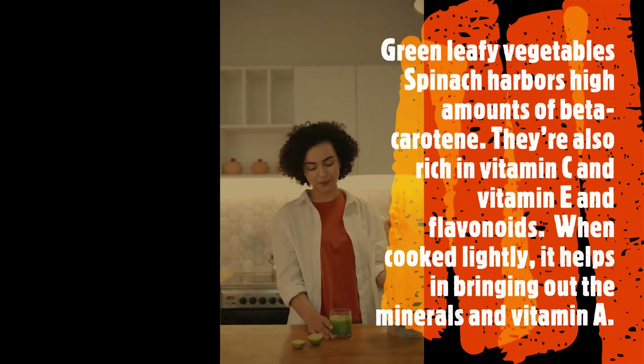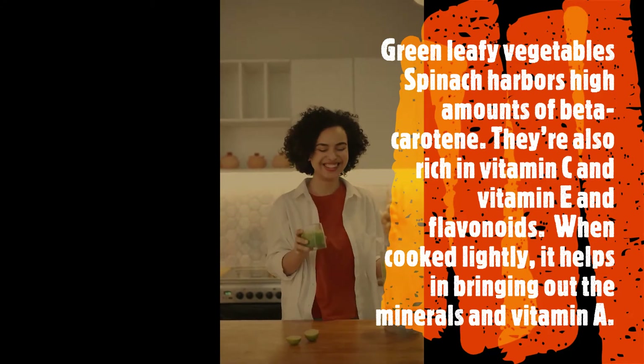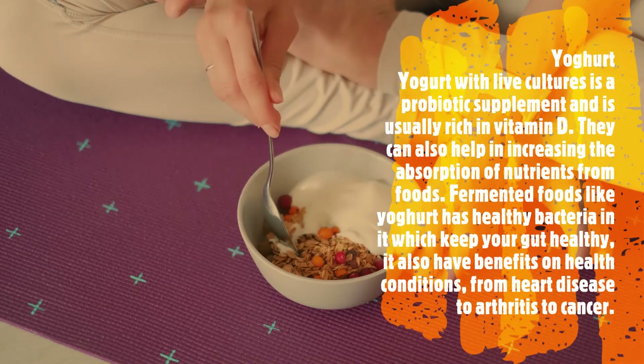Green leafy vegetables: spinach harbors high amounts of beta-carotene and is also rich in vitamin C, vitamin E, and flavonoids. When cooked lightly, it helps bring out the minerals and vitamin A.